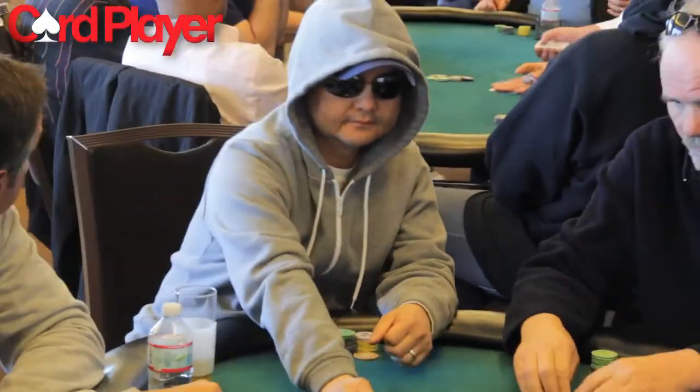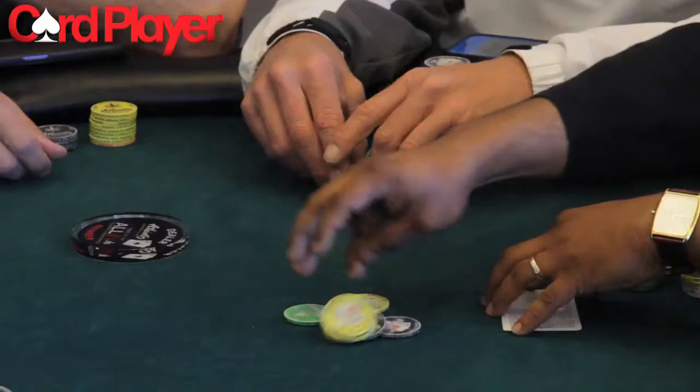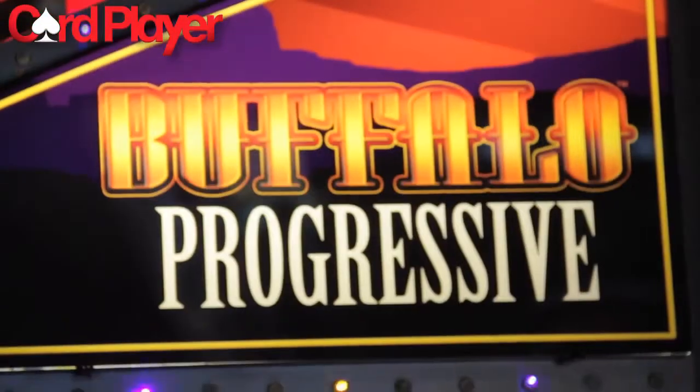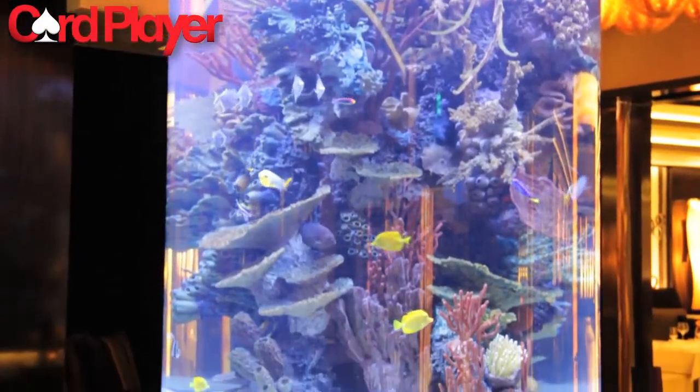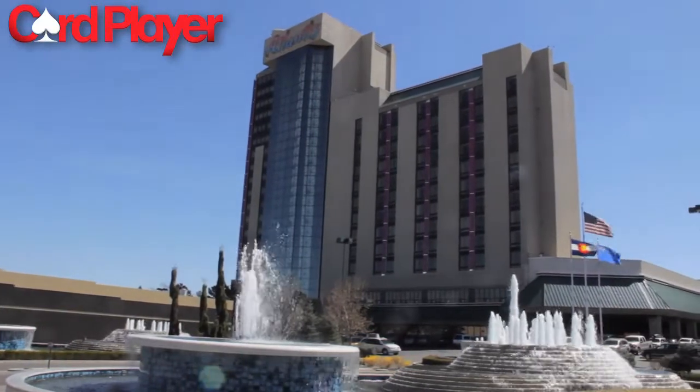As the remaining players in the CardPlayer Poker Tour Atlantis All-In Poker Series play down to the final table in beautiful Reno, Nevada, CardPlayer TV had a chance to check out some of the many great amenities that the four-diamond-rated Atlantis Casino Resort Spa had to offer outside of its great poker options.